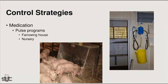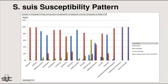Getting them hydrated seems to turn the pigs around more than anything else when they're down and paddling. This chart of our susceptibility pattern for Strep across some larger systems shows that it really hasn't changed a whole lot. Penicillin is still a good treatment of choice, along with the cephalosporin family, and enrofloxacin works quite well too — those are the major drugs we use to treat Strep suis.